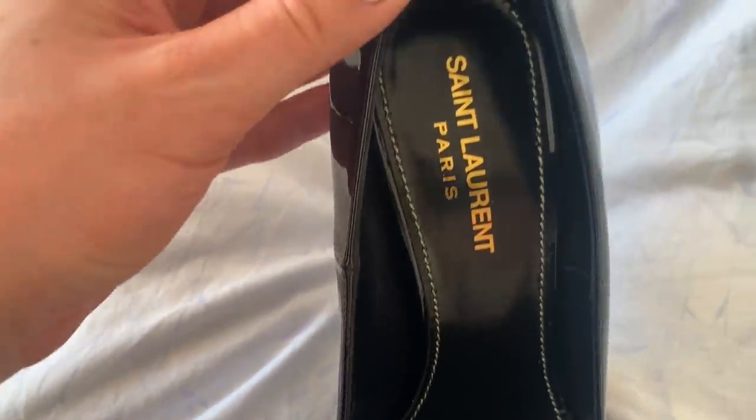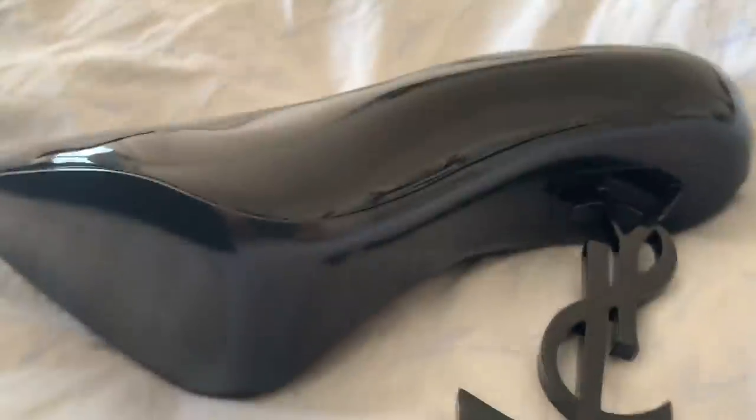They have white stitching inside and the Yves Saint Laurent logo on the insole. And this is how they look underneath — the quality is just impeccable.